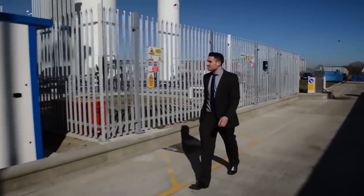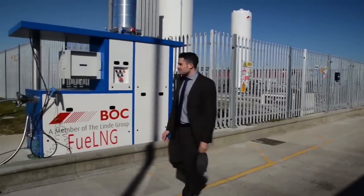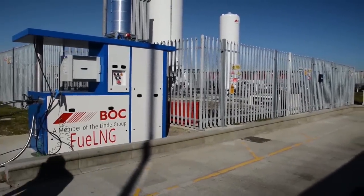We use liquefied nitrogen in order to cool the vessel and prevent boil-off, and also to condense vapors from the vehicle tank when vehicles come in to refuel. As a result, we can offer a very high performance, reliable, and safe refueling experience.